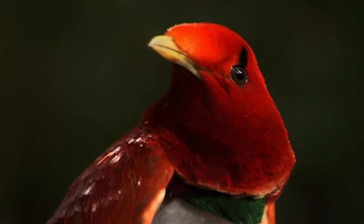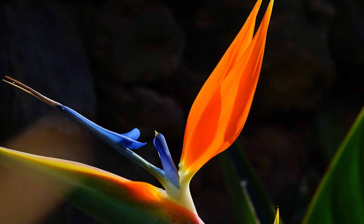Many birds of paradise species feed on fruit and berries found in the canopy of the jungle. Some species are partial to eating insects, while others favor a particular species of spider.